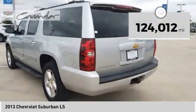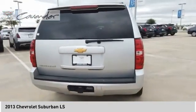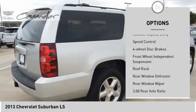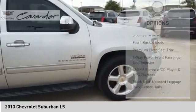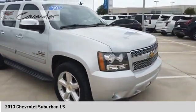This vehicle has less than 125,000 miles. Here are some of this vehicle's great options: electronic stability control, alloy wheels, traction control, remote keyless entry, speed control, four-wheel disc brakes, front wheel independent suspension, roof rack, rear window defroster, and rear window wiper.